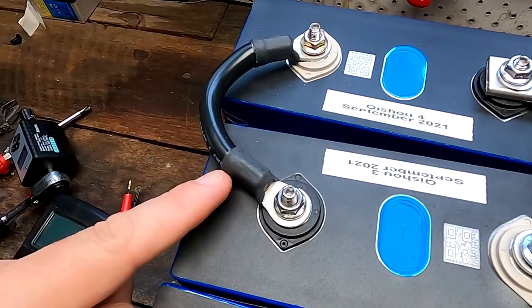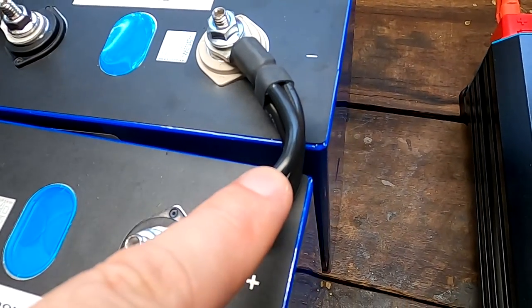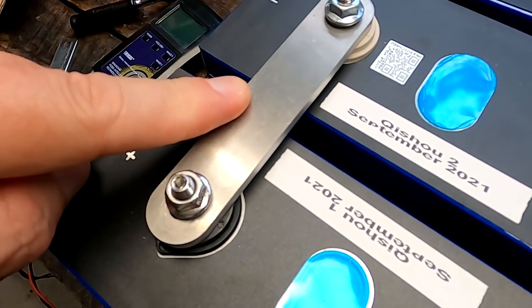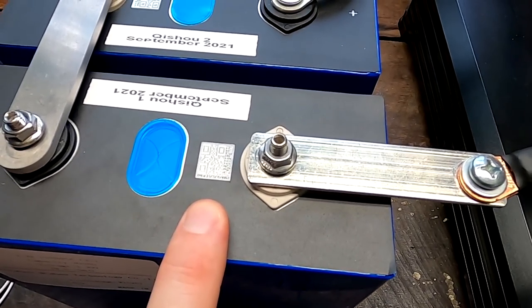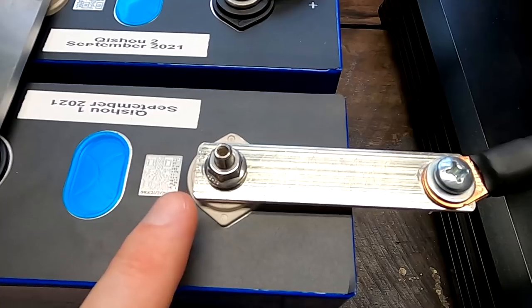Here's a summary: the first bus bar is Maddy's flexible 4-gauge bus bar, then we have a 4×10-gauge bus bar with the same crimp, we have Paul's aluminum bus bars here — no sanding, no paste, nothing — and then we have the standard bus bar which comes with the EVLF 280 or 304 battery cells. All connections have been torqued down with 4 Nm.